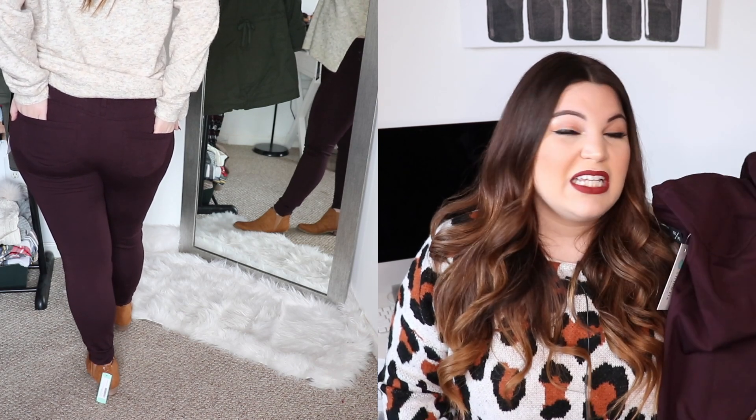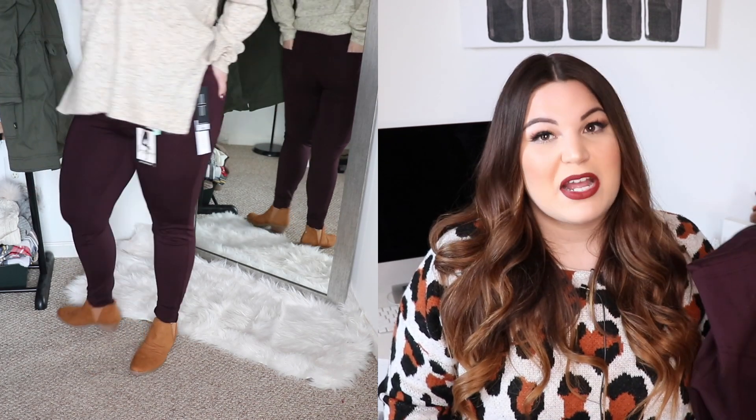These are definitely tall-girl friendly as I did have some extra length in them. My only issue is that they are not a high-rise fit — they hit more mid-rise, like a lower mid-rise, at about the largest part of my stomach, which is definitely not my preference. So these are going to be a pass for me just based on that. Other than that, I really really like these — the color is absolutely beautiful.